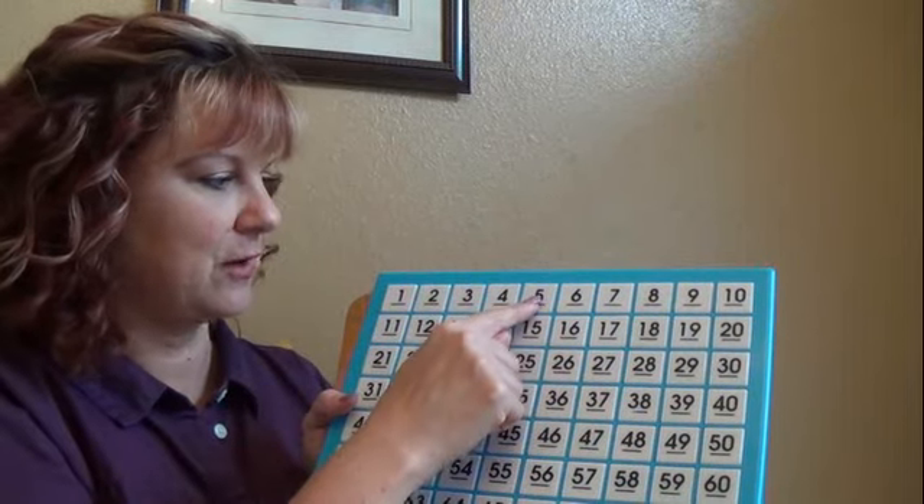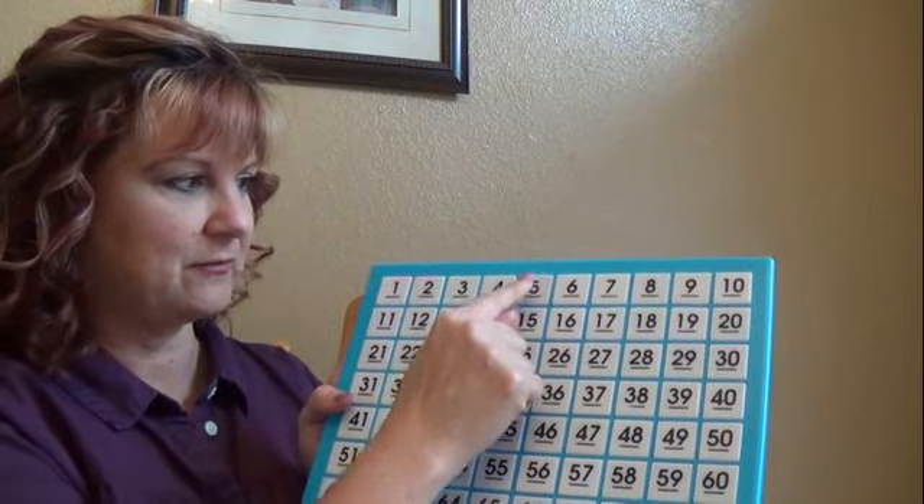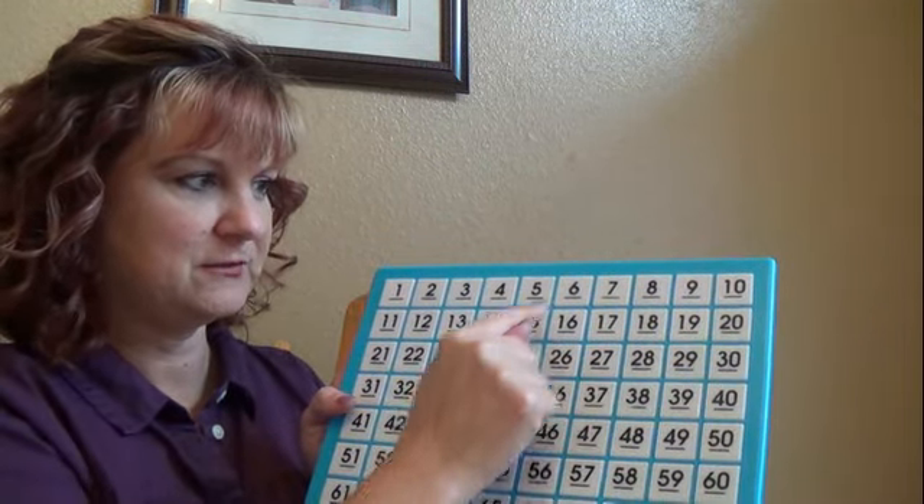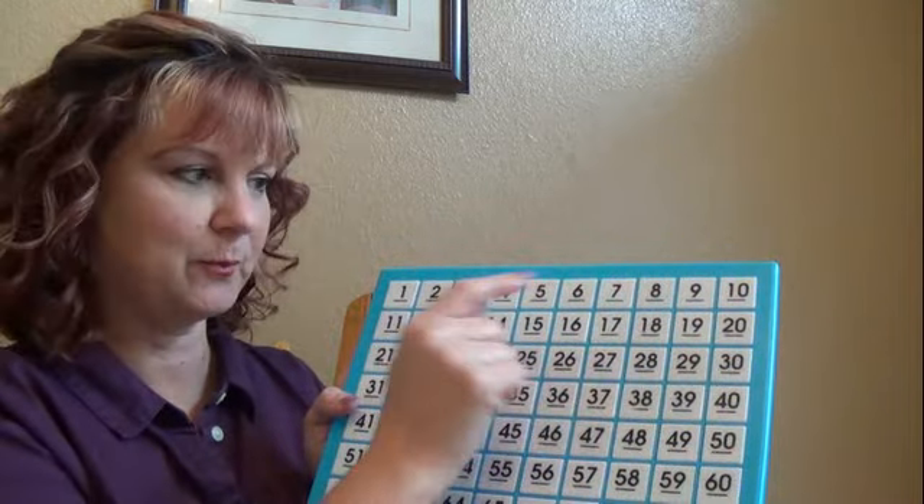Let's start with five. When I count, I'm going to look like I'm going back and forth. Because if I count by fives, I'm going to do 5, 10, 15, 20 — I'm going to go back and forth by 5.